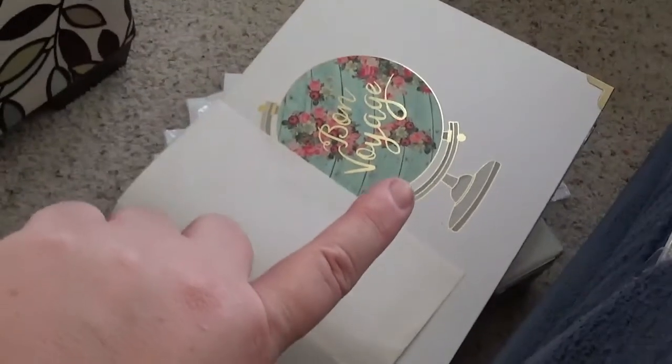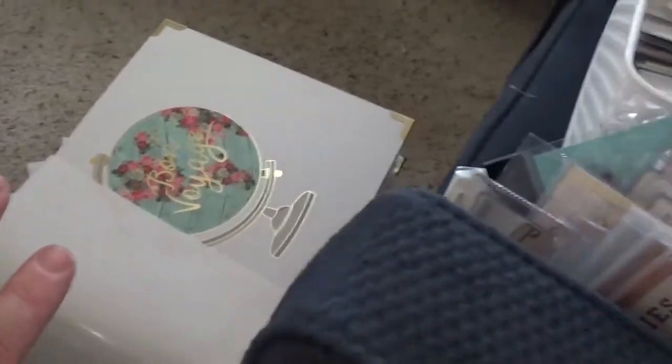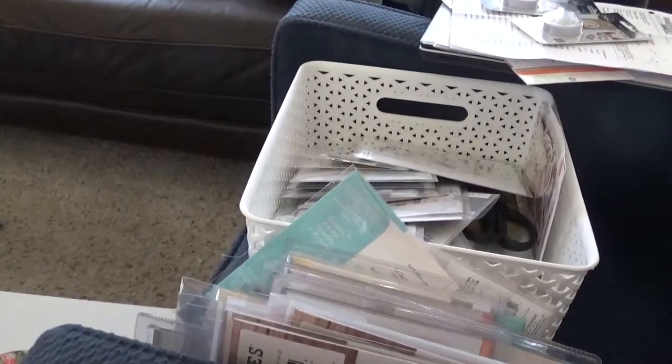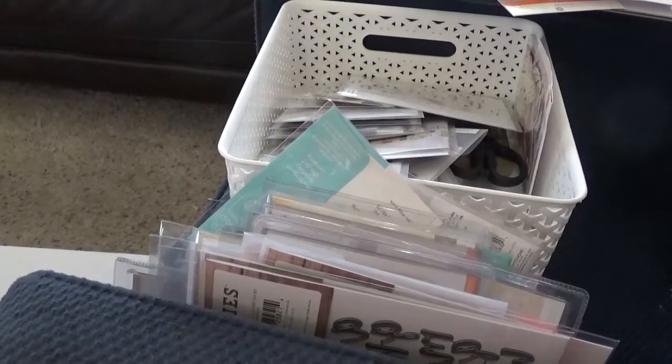Down here I have a photo album I'm working on and some other stuff — this also needs to go into the craft space. So if I can get this done, that's already going to go a long way to making the living room look better.